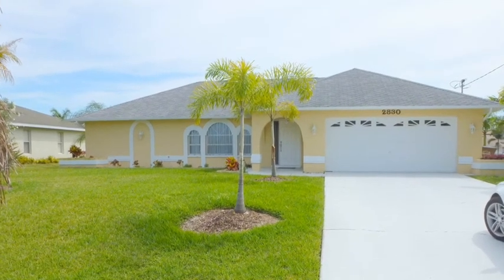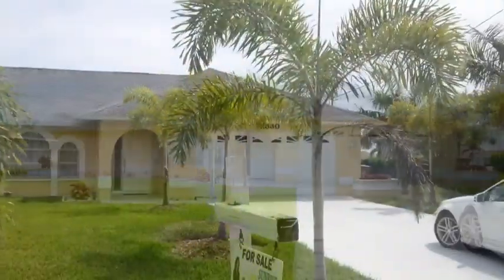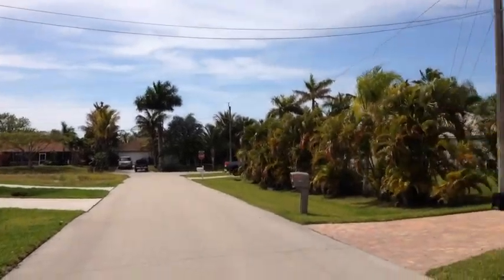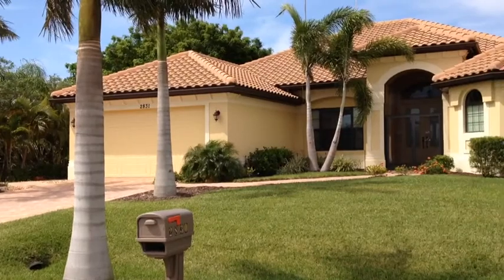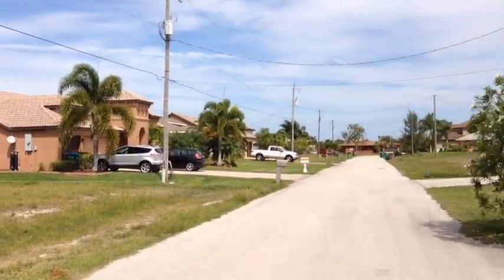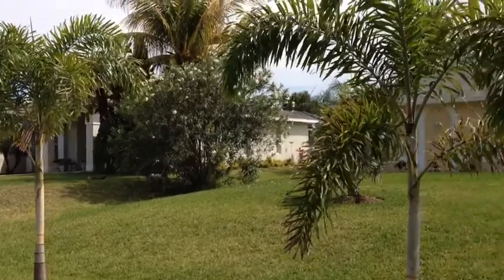Hey everybody, I wanted to take a moment to show you this brand new home that just came available for you to purchase. This is a home that you would love to live in as well as entertain and show off to all your friends. The home address is 2830 Southwest 34th Terrace in Cape Coral, Florida. Look around at these brand new homes in the neighborhood — it's a very well and sophisticated area to live in.